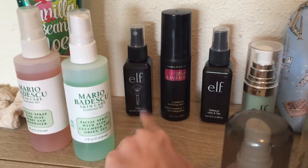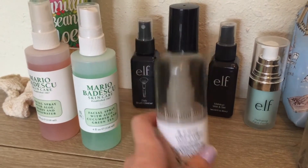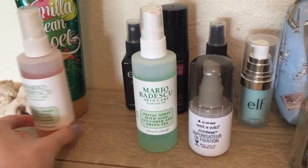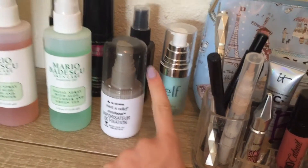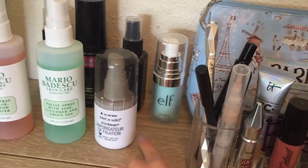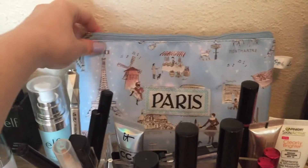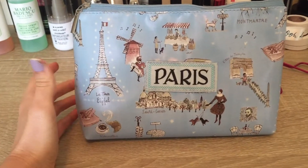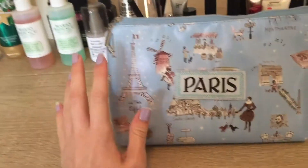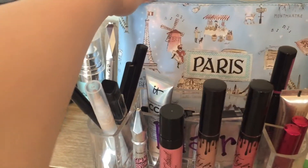Back here I have setting sprays I don't really use that much, and this is like a brush cleaner. This is probably my favorite setting spray at the moment — it's the Wet n' Wild setting spray. Then I have a random primer from e.l.f., which I'm still trying out. And then this really cute makeup bag that my cousin got me when she went to Paris — she got it from the Eiffel Tower. I actually have confetti in here from concerts I've been to, like Ariana Grande and Taylor Swift, which is kind of funny.